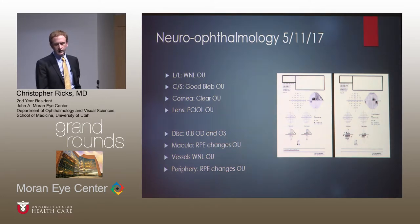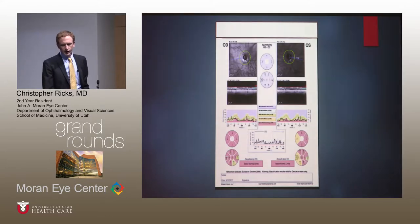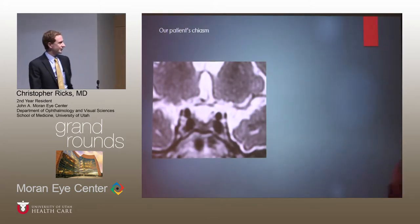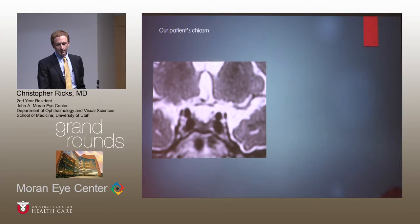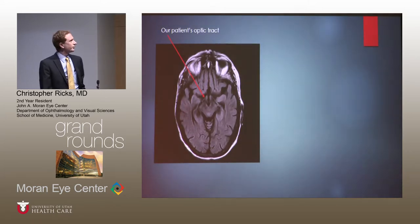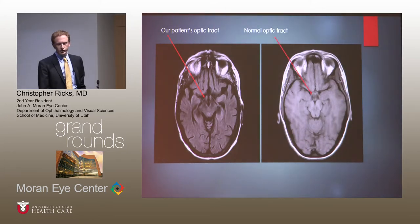As you can see, the visual field done showed progression of that superior nasal field and the central area in the right eye. An OCT of the RNFL showed generalized thinning as expected. In neuro-ophthalmology we ordered MRIs, and we noticed that her chiasm was very, very small compared to a normal patient's optic chiasm — quite a bit of thinning. In the axial view, you can see the optic tract, very thin and attenuated versus the normal optic tract, which is quite a bit more robust in the normal control patient.